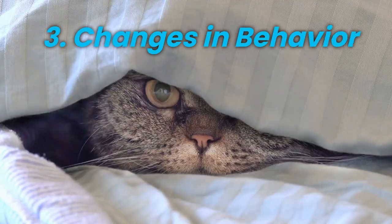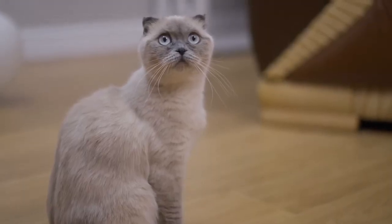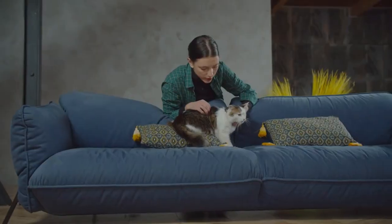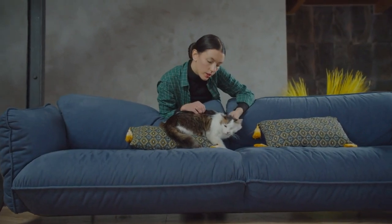Changes in Behavior. One of the most notable signs of rabies in cats is a significant shift in their behavior. A typically friendly and affectionate cat may become irritable and aggressive, biting or scratching without provocation. On the other hand, a normally aloof cat may suddenly become unusually affectionate.